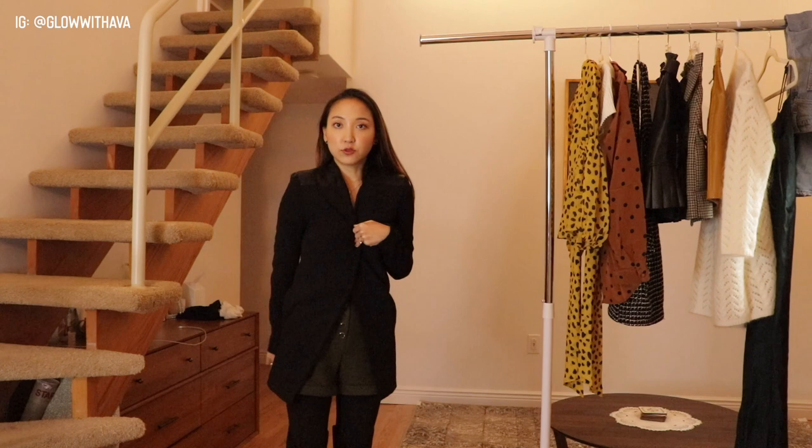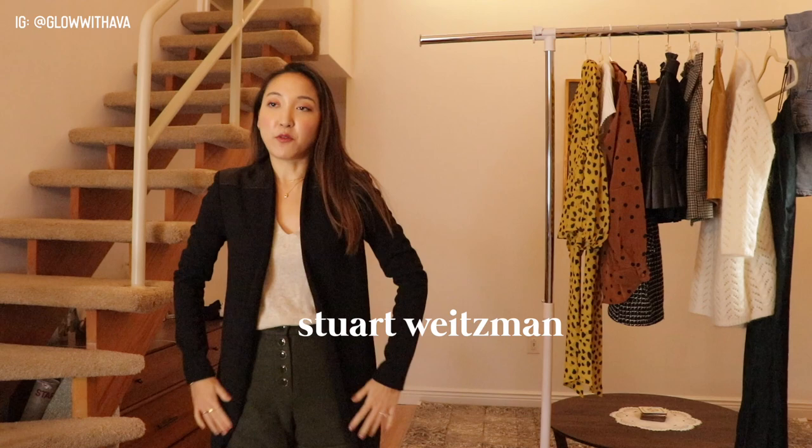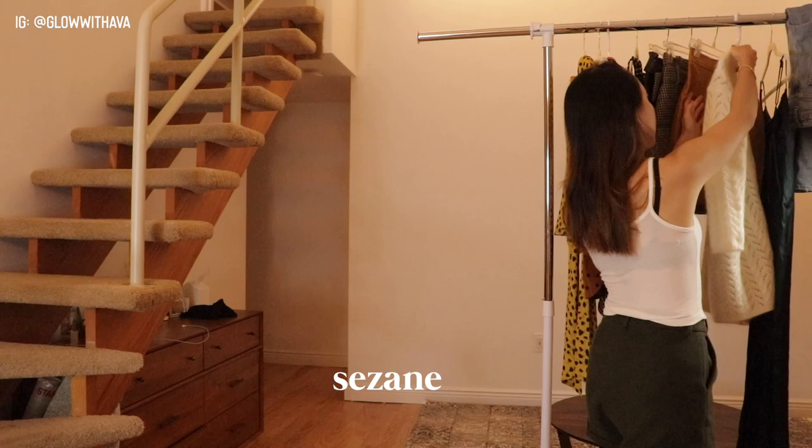I've had this Alice and Olivia blazer for about three years and it's perfect for the workplace — it hides the shorts completely. I love wearing it with high boots like these ones from Stuart Weitzman. There are plenty of other boot options out there, but this is one of my favorite ways to style this look. I've been wearing it literally non-stop.